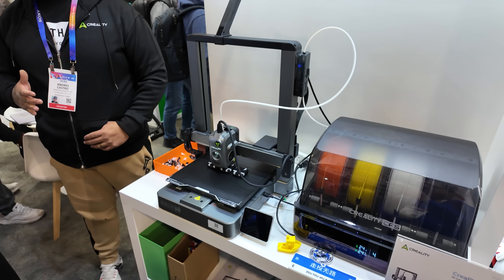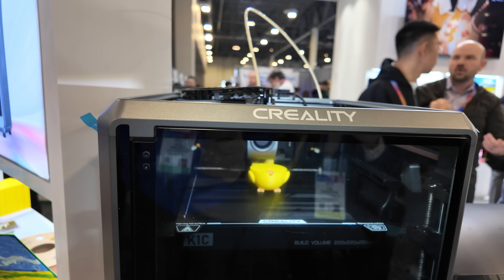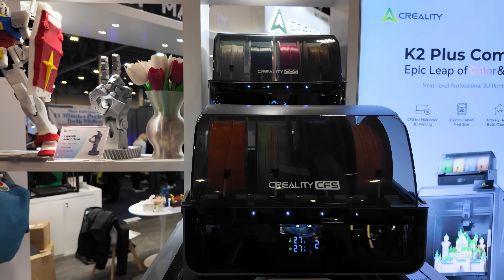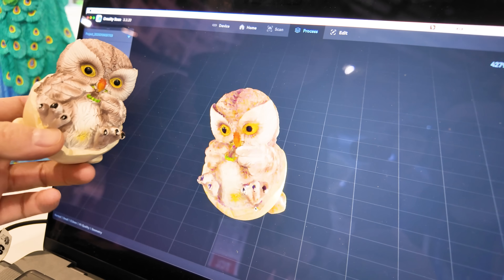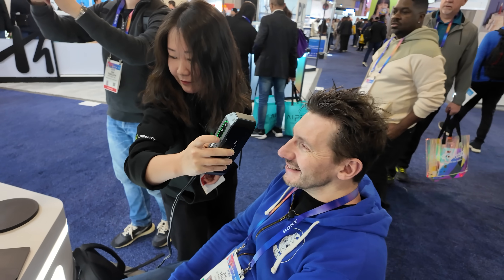That was actually really cool and surprising. The Creality Hi looks kind of neat — it looks like an A1 competitor, and if I ever get one I'll be sure to give it a try. The K1C can now take the CFS, which is kind of neat. The K2+ really looks good with those two CFS units right above it. But the Otter scanner — that is surprising. It's really cool to see how far the tech has come and how much easier it is to scan things. That was fun. Links will be down below, and I'm gonna go see more cool stuff.